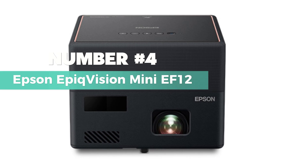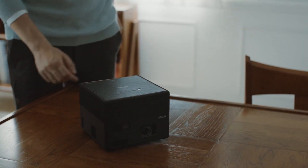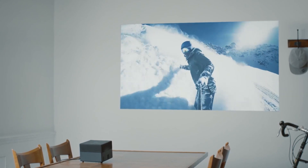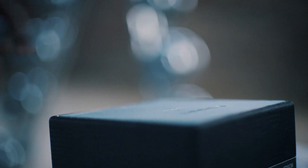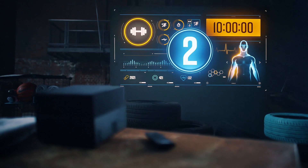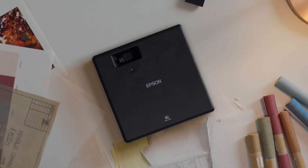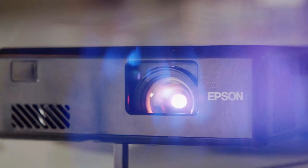Number 4: Epson Epikivision Mini AF12, the game-changer in the world of outdoor projectors. This compact marvel is your ticket to a multitude of entertainment possibilities — it's about turning your outdoor space into a thrilling cinematic haven. Capable of delivering an immersive view of up to 150 inches, this projector accepts content up to 4K, ensuring you enjoy an amazing full HD HDR picture. One of the standout features is the built-in audiophile speaker system by Yamaha, designed to rival soundbars, ensuring your audio experience is as exceptional as the visuals.